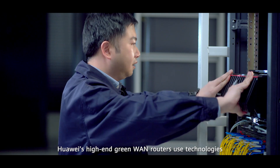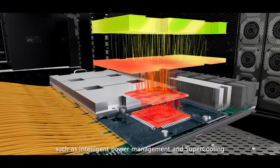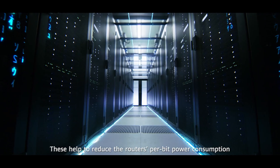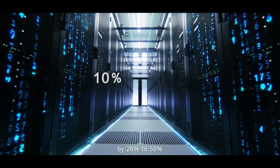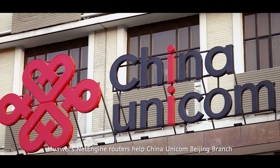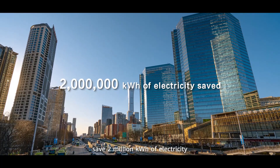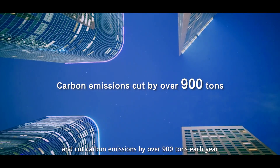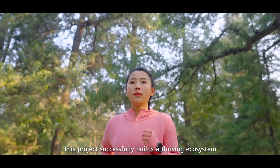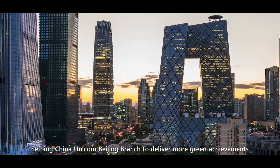Huawei's high-end green WAN routers use technologies such as intelligent power management and supercooling for better heat dissipation. These help to reduce the router's per-bit power consumption by 26% to 50% compared with the industry average. Huawei's NetEngine routers help China Unicom Beijing branch save 2 million kilowatt-hours of electricity and cut carbon emissions by over 900 tons each year, successfully building a thriving ecosystem and delivering more green achievements.